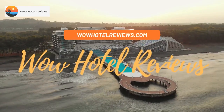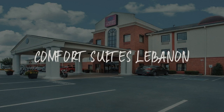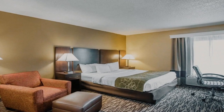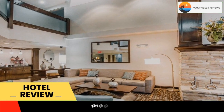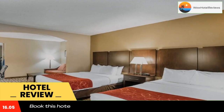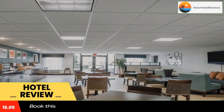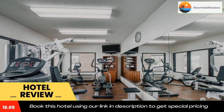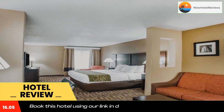Hello guys, welcome to Wow Hotel Reviews. Today I am reviewing Comfort Suites Lebanon, a three-star hotel. Please use our booking.com link in the description to book the hotel and get good pricing. The Comfort Suites hotel in Lebanon is located just 2,461 feet from the Lebanon Premium Outlets and 656 feet from Interstate 40.